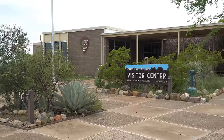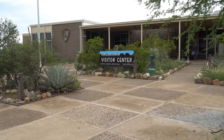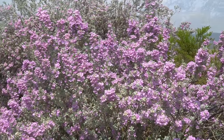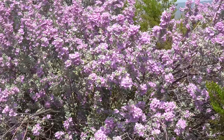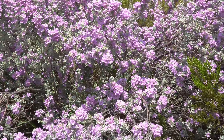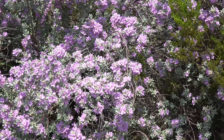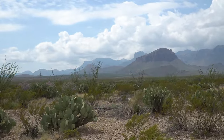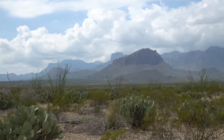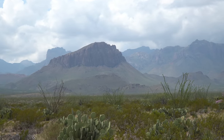Big Bend is one of the largest, most remote, and least visited national parks in the contiguous United States, averaging just over 350,000 visitors annually — a fact that instantly propelled this park into one of our favorites. We're also here at the tail end of the low season, as most visits occur during the winter months. As a result, we're seeing few cars on the road, and even fewer parked at even the most popular trailheads in the park.